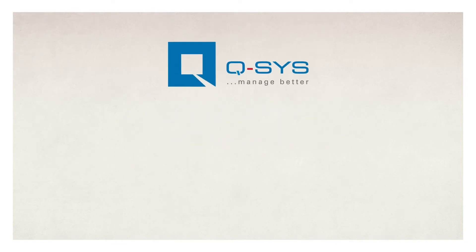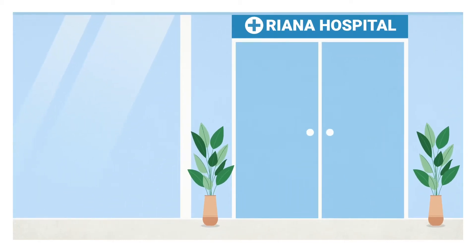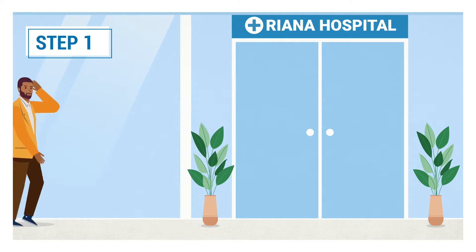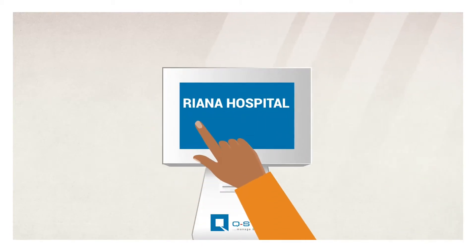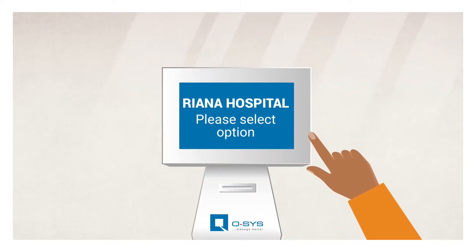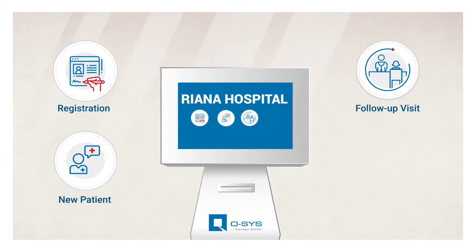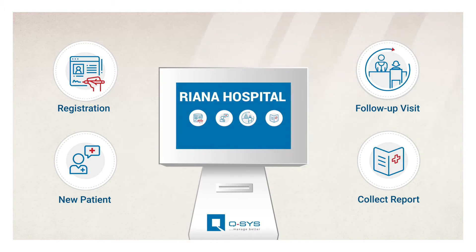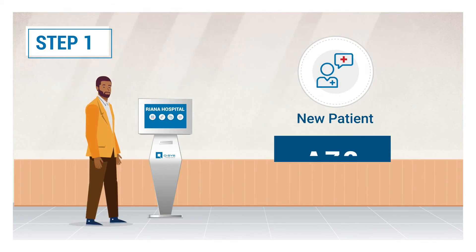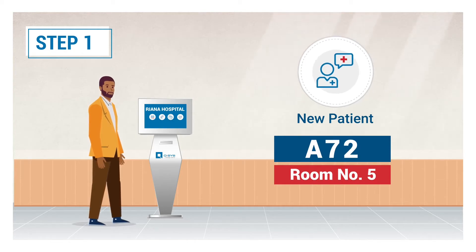To understand the application of our system, let us see how Q-SYS improves the flow of patients in the hospitals. Step 1: Brian walks into the hospital because of consistent migraines. At the reception, the touchscreen kiosk greets him. Here he enters his mobile number and selects the reason for his visit. He can select from options such as registration, new patient, a follow-up visit, or if he is here to collect reports, amongst other relevant choices. These options can be customized as per the requirements of the hospital. Each selection will generate a different series of numbers and will be assigned to a specific counter, thus allowing for a systematic flow of patients to various service points.